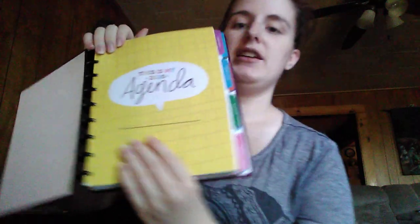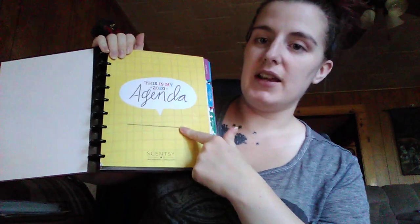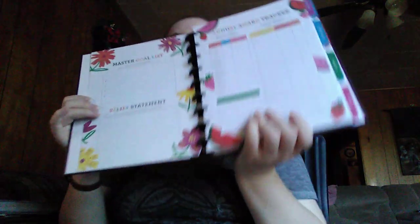So here's the beginning of the planner. It says 'This is my 2020 agenda' and you can put your name right there. I love the bright colors they use. If you're not a consultant, some of this may not make sense to you, but we have a master goal list, a belief statement, an annual award tracker for annual sales, and an annual mentor section.